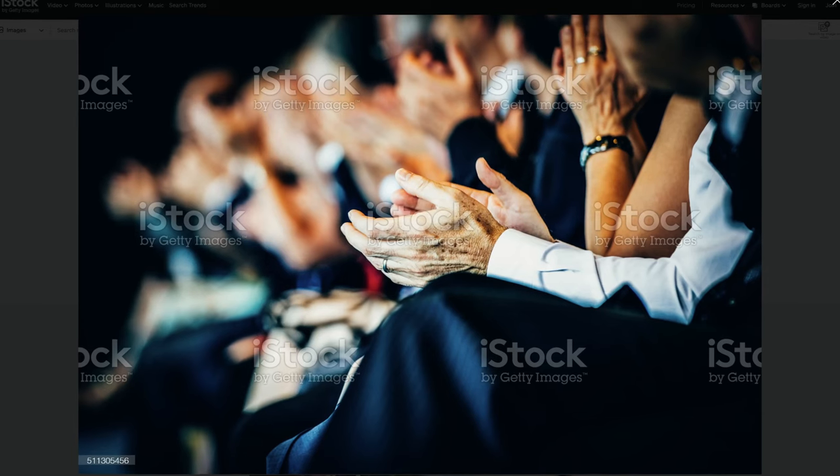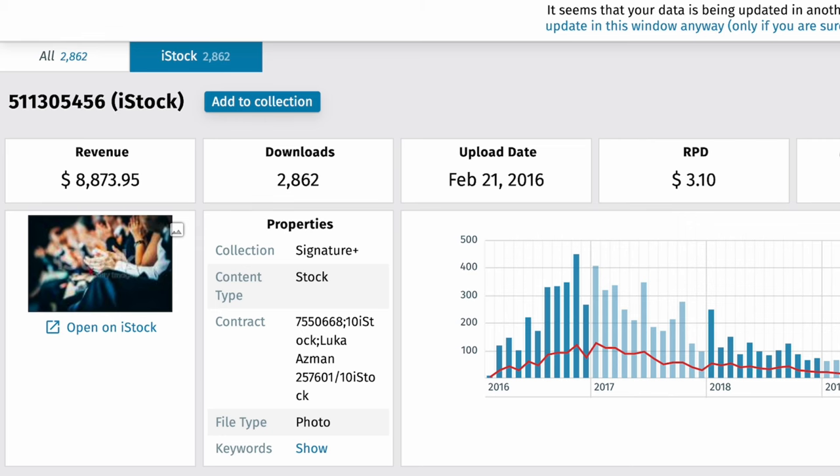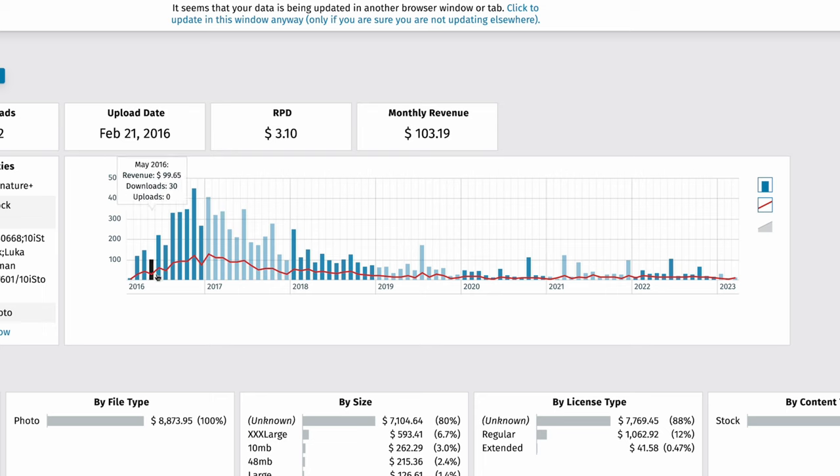My bestselling image out of all these images that didn't require any models is this image of people applauding at a seminar. I shot this at a charity event — I just took my 70-200 lens and took a few images of people's hands. Again, a lot of people, but because it's a closeup they're not recognizable, so I didn't need any model releases. This image made me $8,873.95 and it's still my third bestselling image. I uploaded it in 2016, and it actually started to sell quite early. It reached its peak one year later and from there sales went down slowly. Images with people will sell much better than ones without them, so if you find a way to shoot people without the need for model releases — like crowds, closeups, or similar — you can make a lot of money with that.